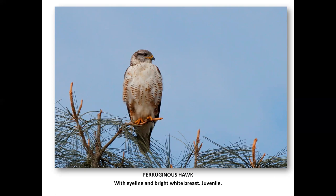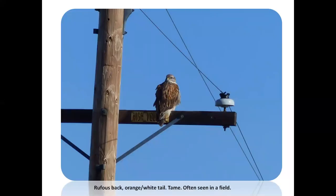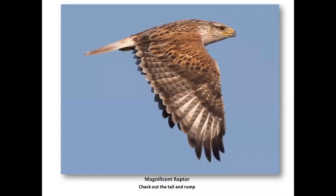Here's a back view — we often see them like this. They are pretty tame birds a lot of times, so you're really able to get good pictures and study them. We see here kind of an orangey tail, a white tail. Really pretty flight shot — here you see the bright white rump and the rufousy at the tip of the tail.